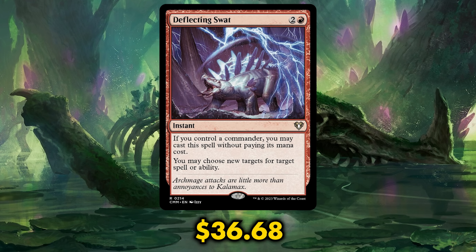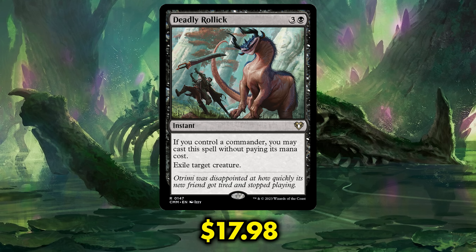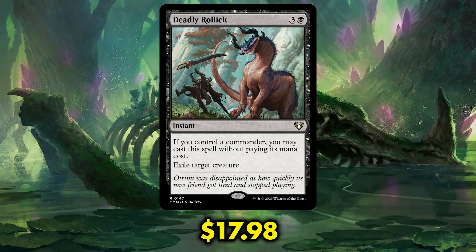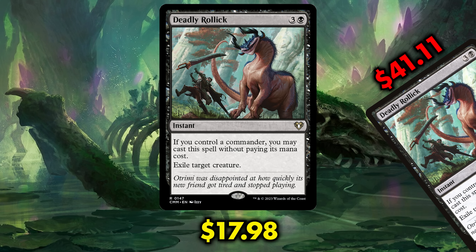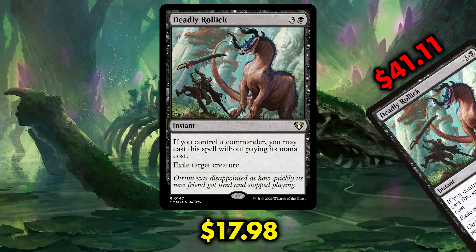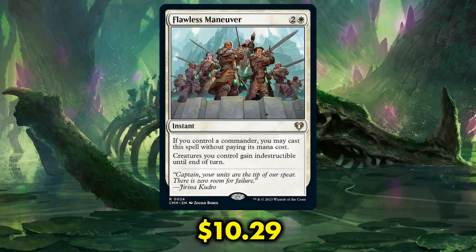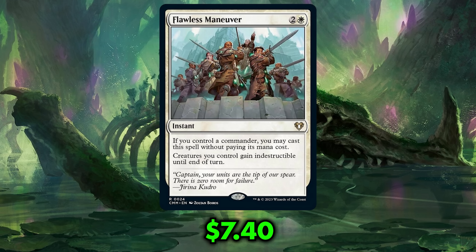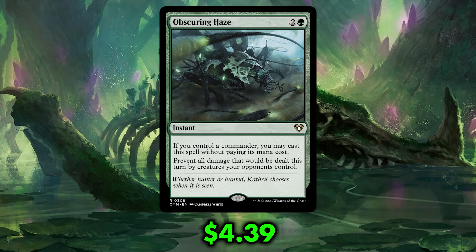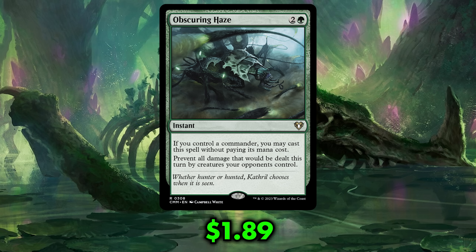I'm glad we did not see an upshift to Mythic. Deflecting Swat is now down to $36.68, another great drop from $55.76. Deadly Rollick has crashed down to below 20 bucks at only $17.98 — I never thought I'd be happy to see a nearly $20 Commander staple, but here we are. The card was $41.11 before being announced as a reprint. Imagine if they had just reprinted these inside Commander Precons several times — they'd probably be a couple bucks each. On the lower end of the cycle, Flawless Maneuver was only $10.29 before being reprinted and is now $7.40. And last but certainly least, Obscuring Haze — only $4.39 before its reprint and now at $1.89 each.